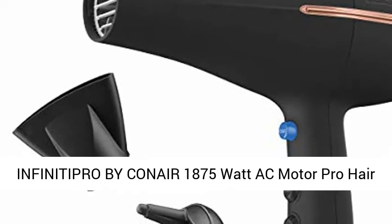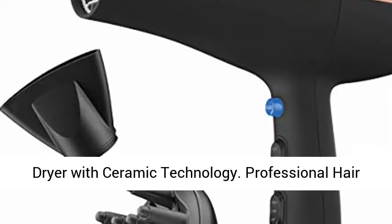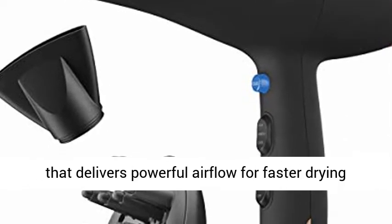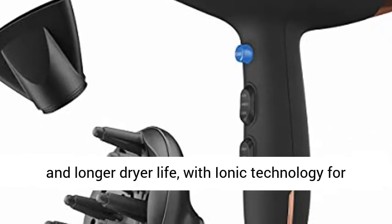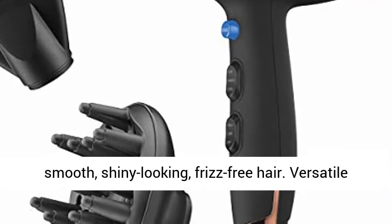Infiniti Pro by Conair 1875 Watt AC Motor Pro Hair Dryer with Ceramic Technology. This dryer features an 1875 watt AC motor that delivers powerful airflow for faster drying and longer dryer life, with ionic technology for smooth, shiny-looking, frizz-free hair.